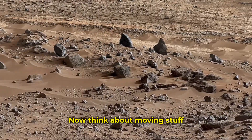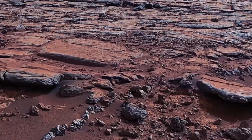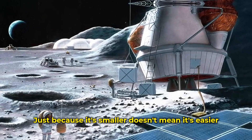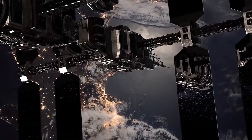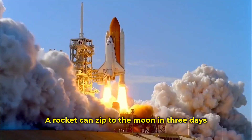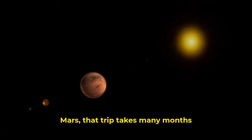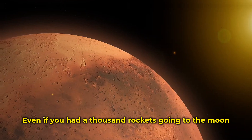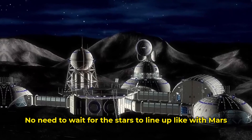Think about moving stuff. To get a city going on Mars would take around two billion pounds of gear. The moon might need the same amount — just because it's smaller doesn't mean it's easier. People still need air, food, power, and all the other life-saving stuff. But here's the kicker: a rocket can zip to the moon in three days and come back just as fast. Mars takes many months — one round trip can chew up two years. Even with a thousand rockets going to the moon, you could pull this off in a few months, with no need to wait for the stars to line up like with Mars.